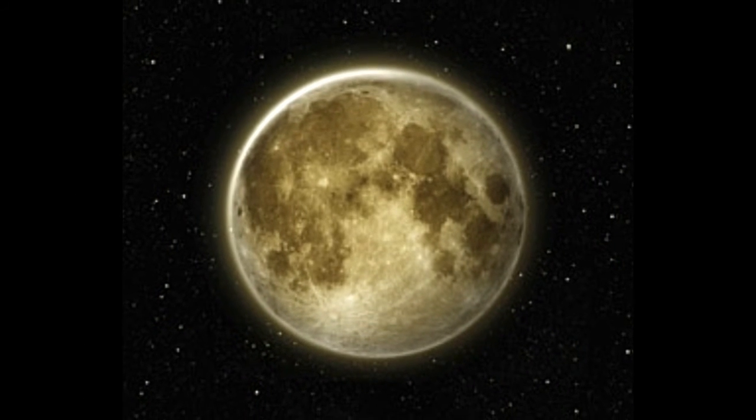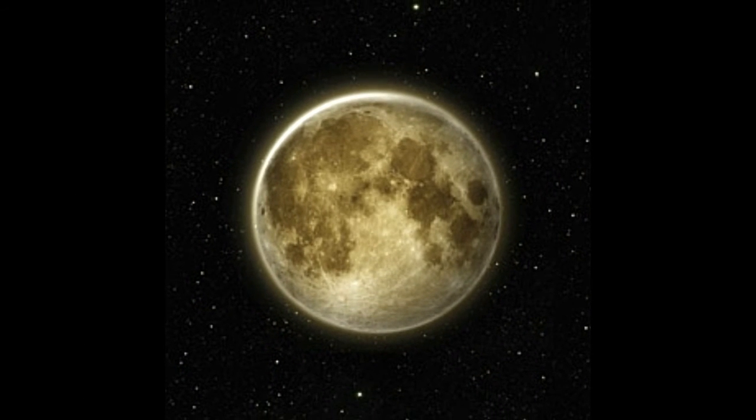What is the Moon made of? The mass of the Moon is 7.3477 × 10²² kg, while its surface area is 3.793 × 10⁷ km². Like our planet, even the Moon is divided into three layers: the crust, mantle, and core. Its crust is predominantly made up of anorthositic rocks.